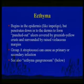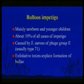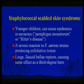Ecthyma begins in the epidermis but penetrates downward to cause a punched-out ulcer. Group A strep can be a cause. The ecthyma I really worry about is ecthyma gangrenosum. Bullous impetigo affects mainly newborns, about 10% of cases, caused by staph.